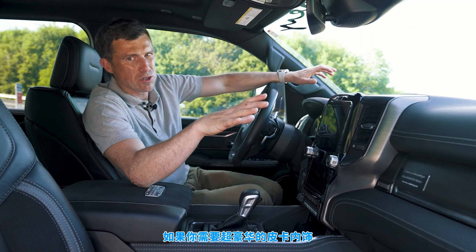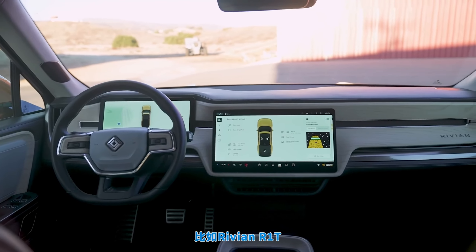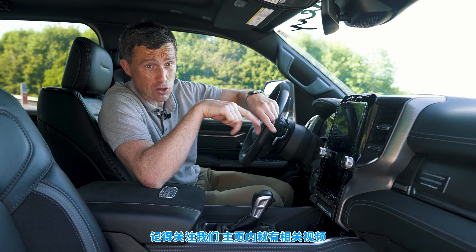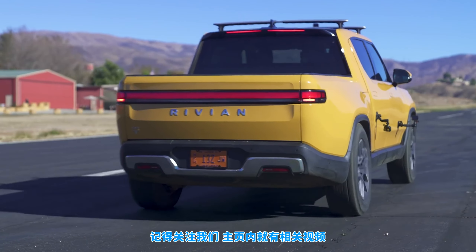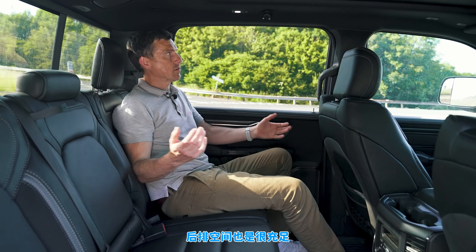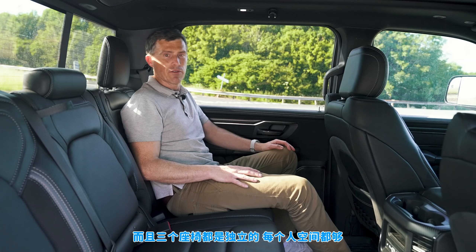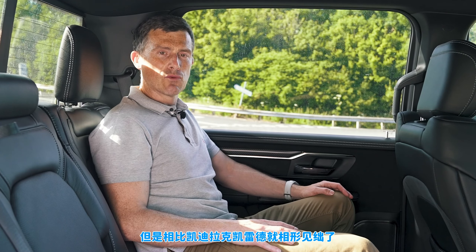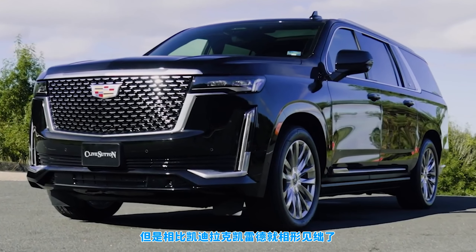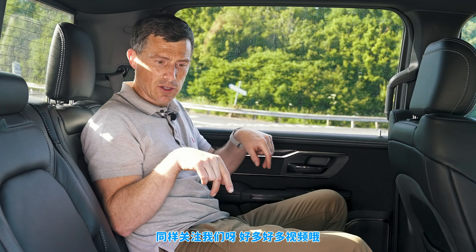If you want a really luxurious feeling pickup truck you're going to have to go electric, such as a Rivian R1T. Here in the back of the Mammoth there's absolutely loads of room — it's massive and you've got three individual chairs with lots of space for everybody. It's not quite as roomy as a Cadillac Escalade though.